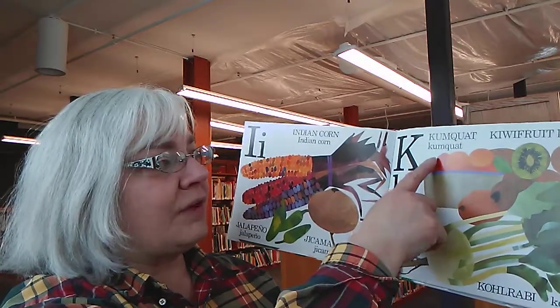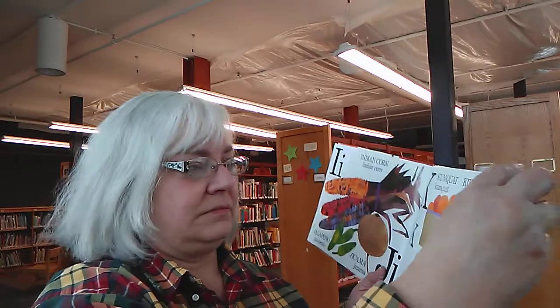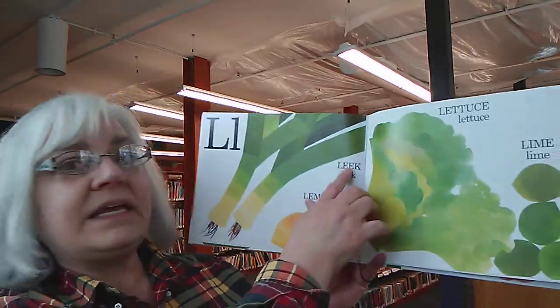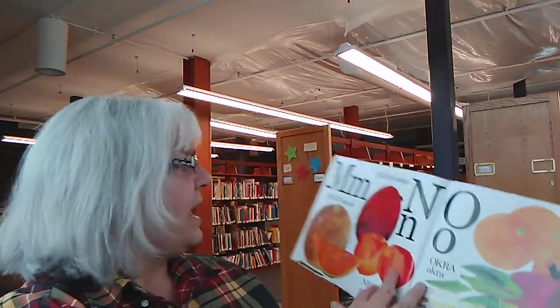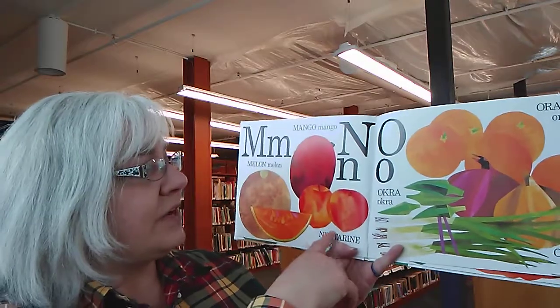K is for kumquat, kiwifruit, and kohlrabi. L is for lemon, leek, lettuce, and lime. M is for melon and mango. N is for nectarine.